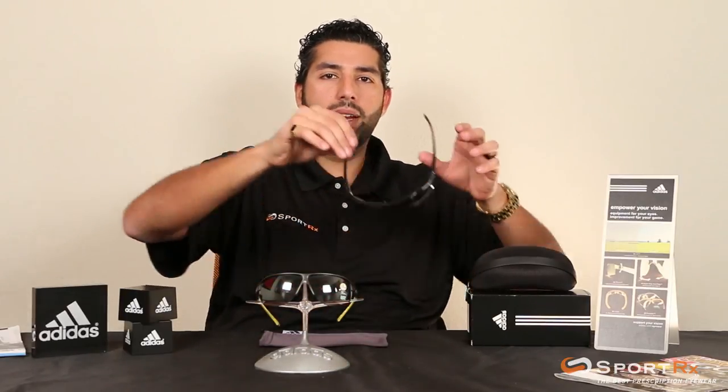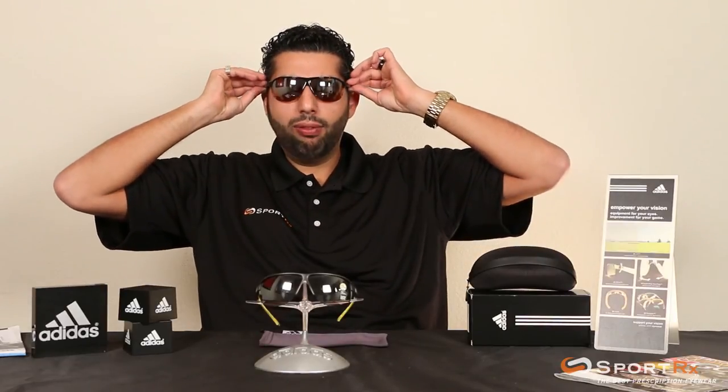Hello there! This is Rob at SportRx and today we're going to talk about one of my favorite golf glasses, the Adidas Tor Pro. The Tor Pro comes in a small and a large. The large fits me better, so I will model it handsomely for you.